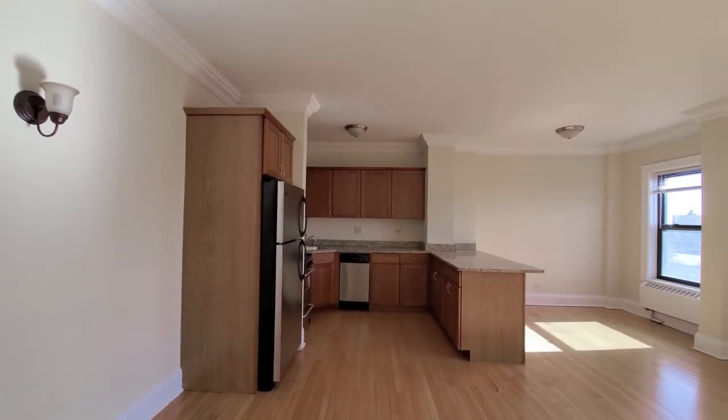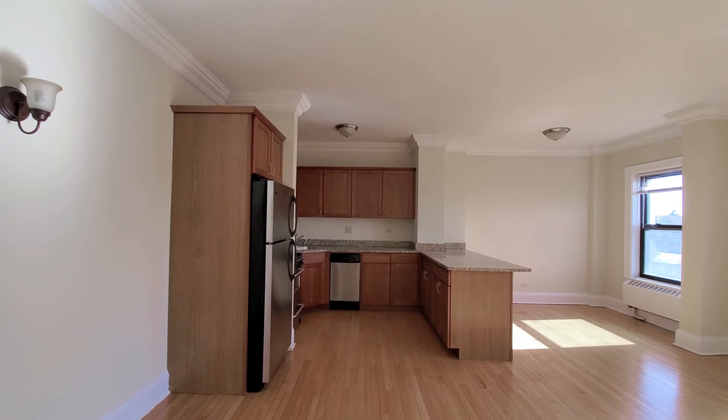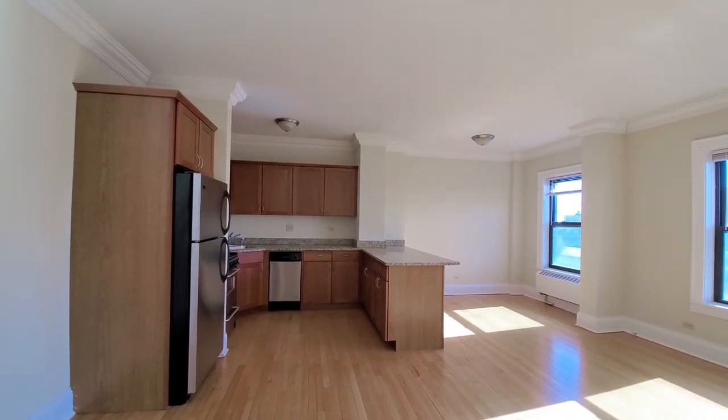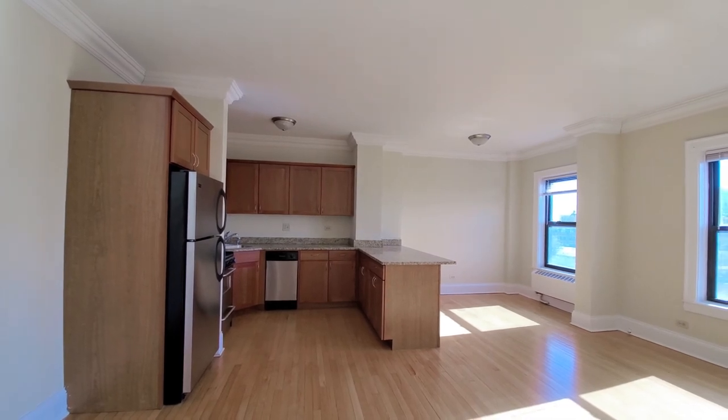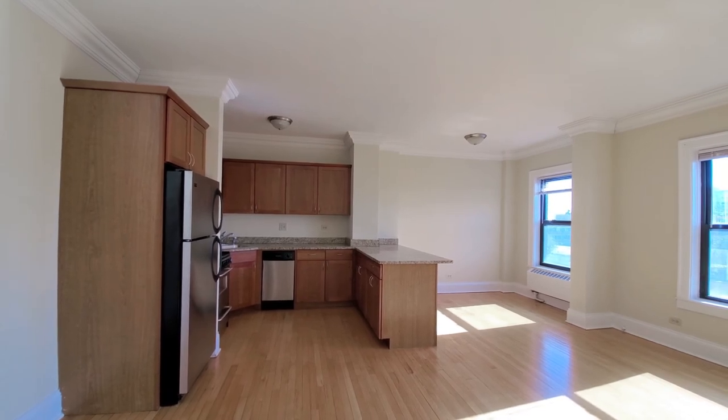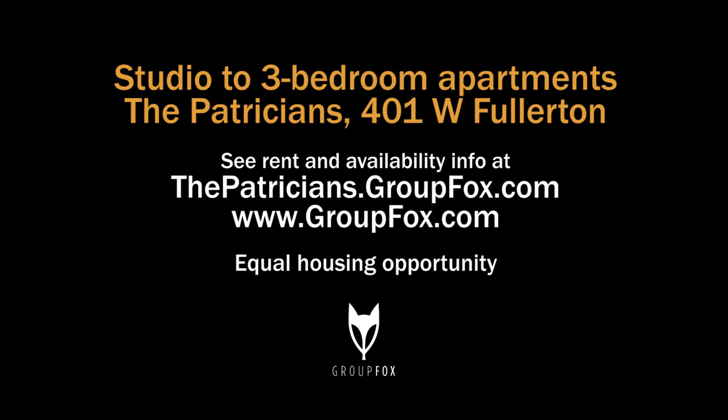It's a spacious unit in a building with on-site management, and literally a steps-from-everything location — grocery store around the corner, bus service at the corner, and the park just a short walk away. Definitely want to put the Patricians on your must-see list. Head to the building's website to see floor plans and near real-time rent and availability info.